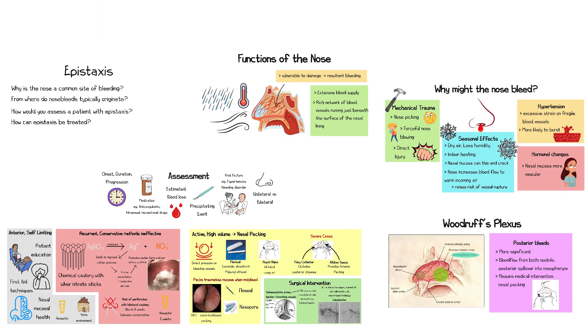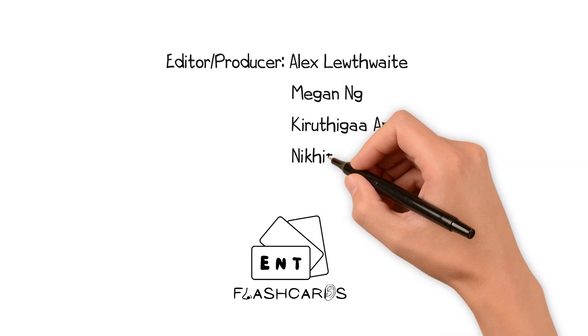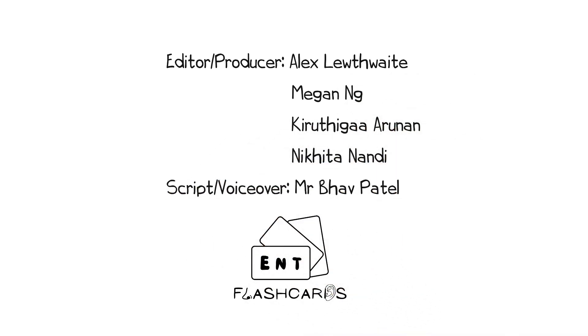I hope you found this video to be useful. I'd be grateful for your feedback in the comments section below, and let us know what you'd like us to cover next. We'll see you next time. Thank you.